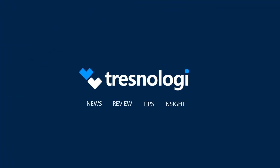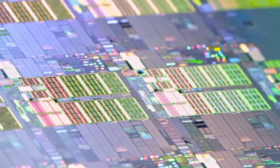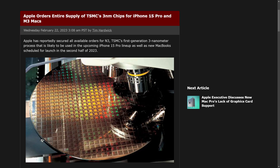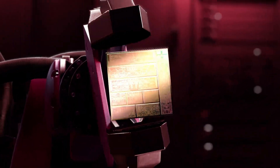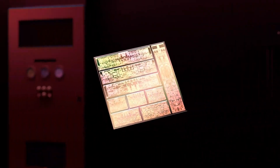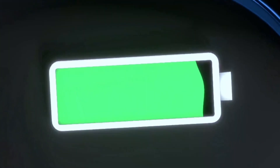The Snapdragon 8 Gen 3 will not make use of TSMC's 3-nanometer process, as Apple was previously reported to have secured the entire supply for its upcoming A17 Bionic and M3 chipsets. Instead, Qualcomm's upcoming flagship SoC will likely be manufactured on the same 4-nanometer architecture as the Snapdragon 8 Gen 2. This does mean that in terms of pure efficiency metrics, the Snapdragon 8 Gen 3 will lose out to the A17 Bionic quite easily.